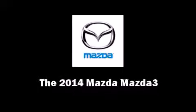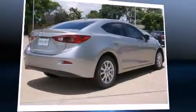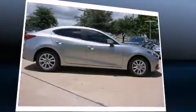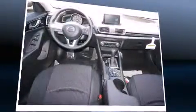Sensibility and practicality define the 2014 Mazda Mazda 3. This four-door, five-passenger sedan stands out among competitors in its class. It features an automatic transmission, front-wheel drive, and a two-liter four-cylinder engine.